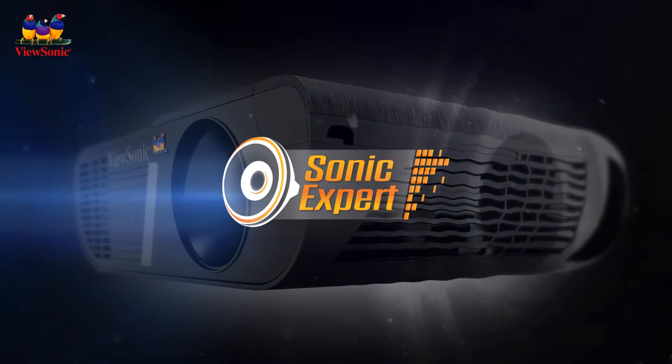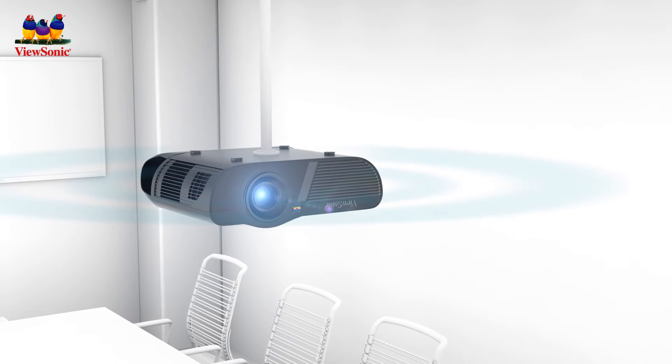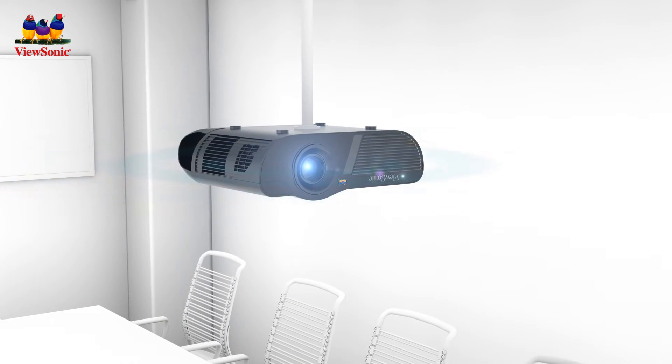With our powerful Sonic Expert technology, these projectors deliver higher volume and room-filling sound for an incredibly immersive experience that will engage and wow your audience.